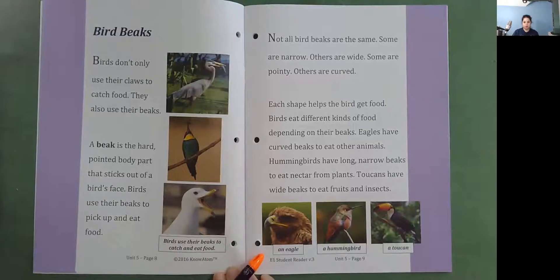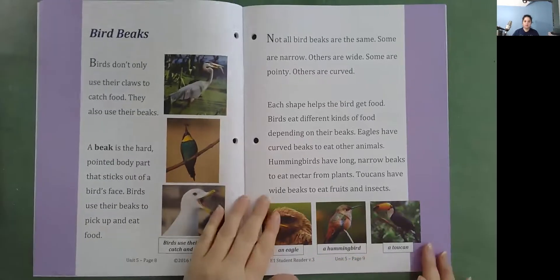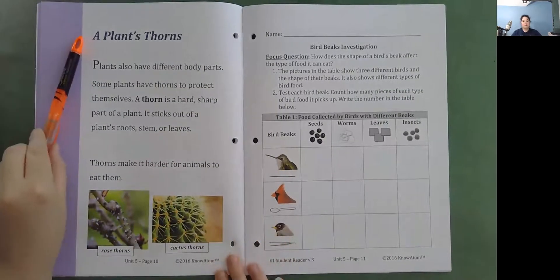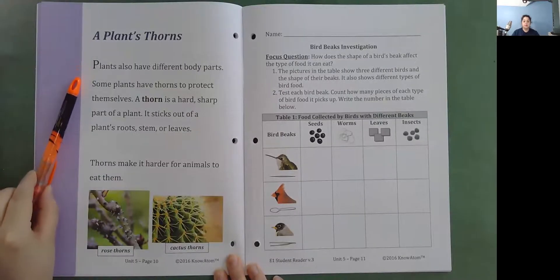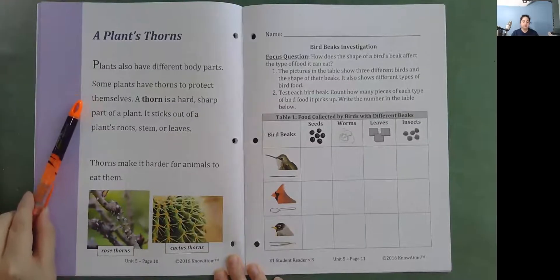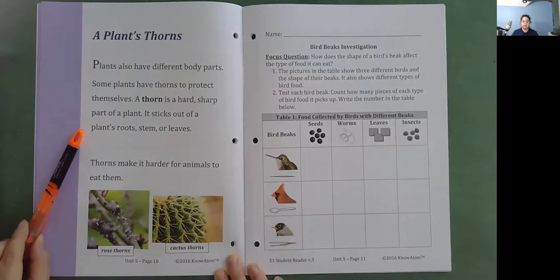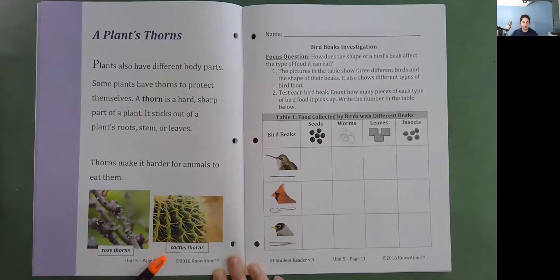Here's an eagle, a hummingbird, and a toucan. Thorns are sharp body parts that make it hard for animals to eat them. Here's a picture of rose thorns, and here are cactus thorns.